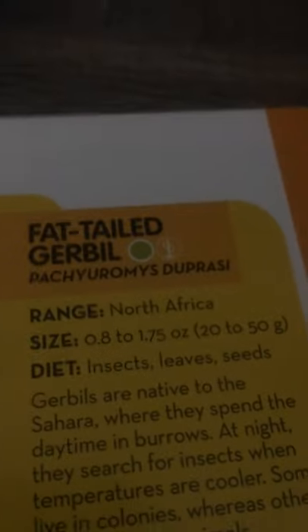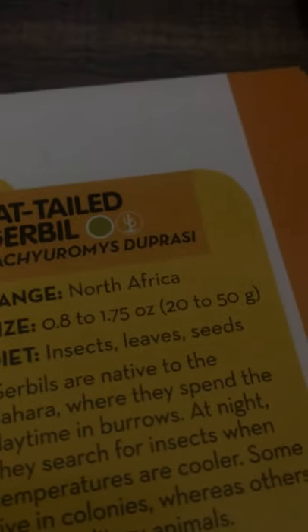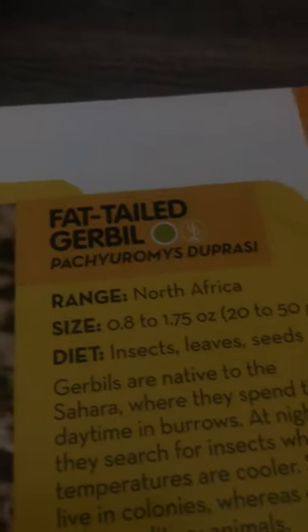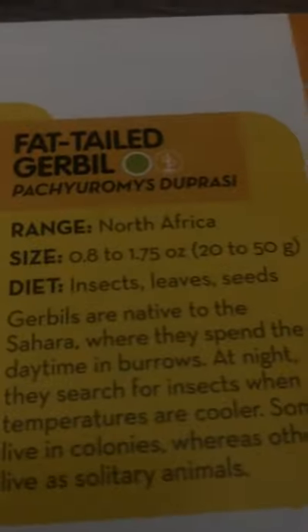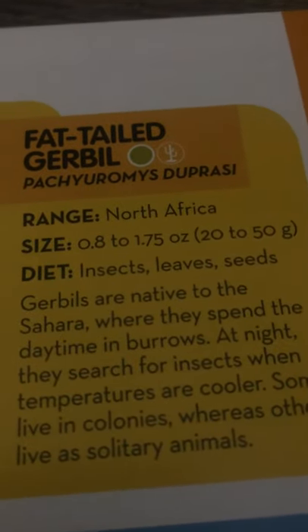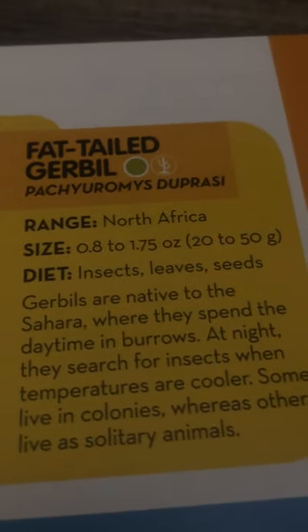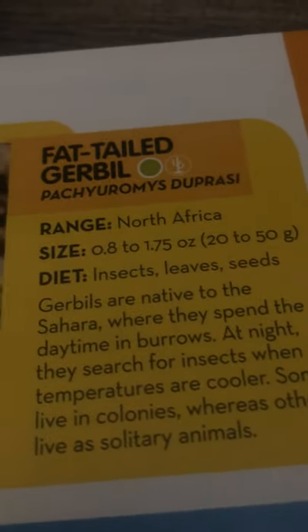Now let's take a look at the fat-tailed gerbil. They live in North Africa. They are 0.8 to 1.75 ounces, or 20 to 50 grams, and they eat insects, leaves, and seeds. Gerbils are native to the Sahara, where they spend the daytime in burrows. At night, they search for insects when temperatures are cooler. Some live in colonies, whereas others live as solitary animals.